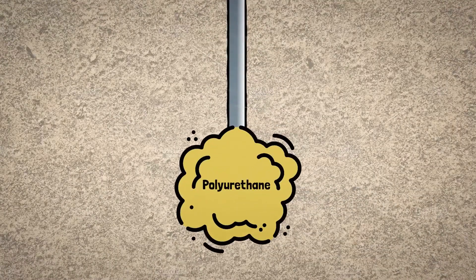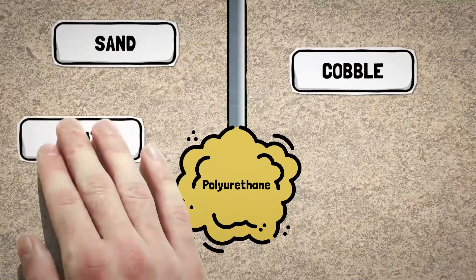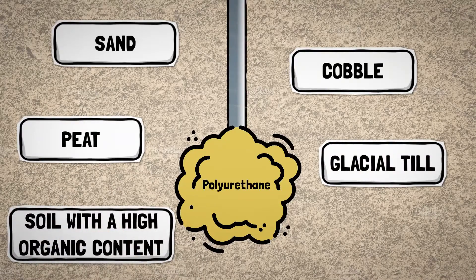The process is straightforward. Polyurethane is injected through thin-diameter metal pipes into the weak layers of the existing base material, whether that be sand and cobble, peat, glacial till, or soil with a high organic content.